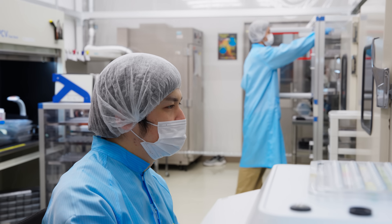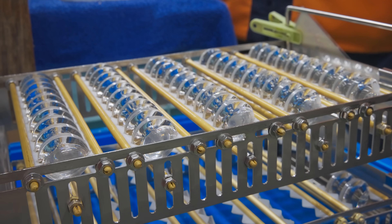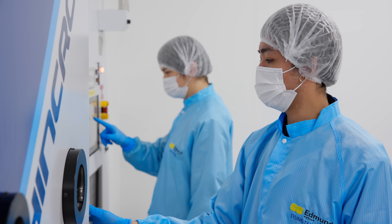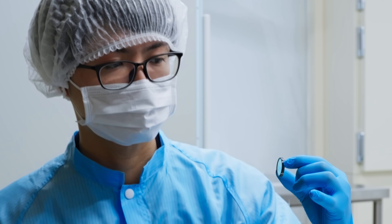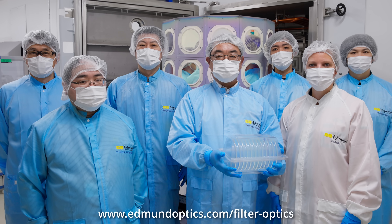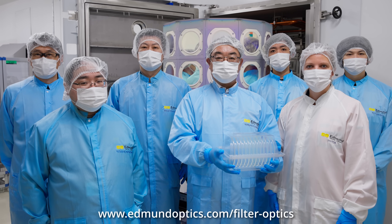Edmund Optics engineers and coating designers can guide you through sourcing the right filters and other optics. We look forward to finding the best solution for your system. What can we make for you? Visit our website or contact our product support team to get started.